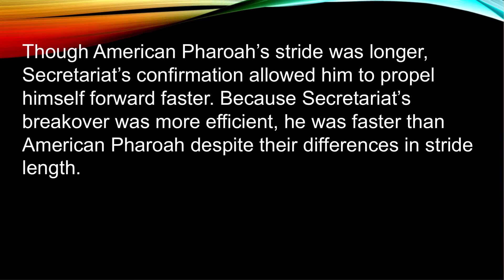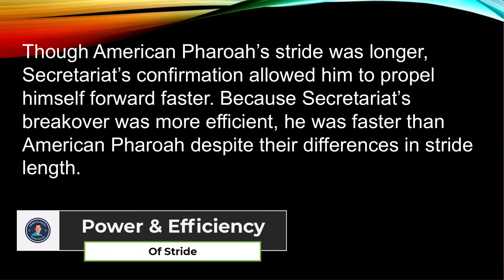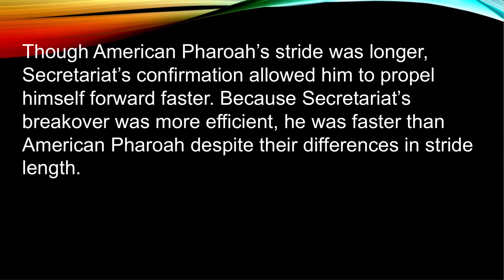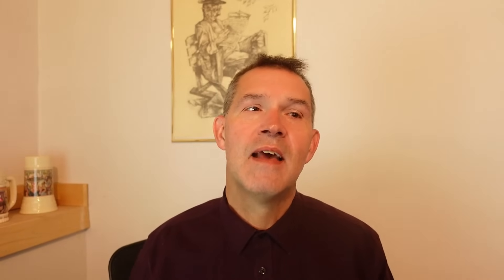An example of this is American Pharaoh and Secretariat. Secretariat had a shorter stride than American Pharaoh but propelled himself with more power, and also had a larger heart. There are other factors we don't have data on — some people measure stride efficiency, stride length at sales and at various points during a race, but that data is not publicly available. All we can do is look at the free data to help with handicapping.